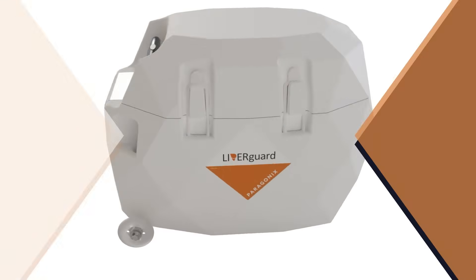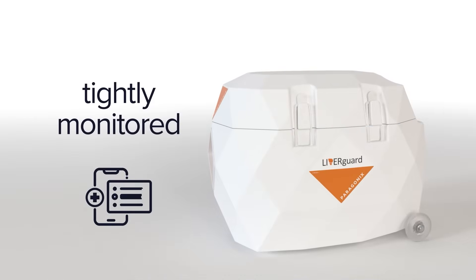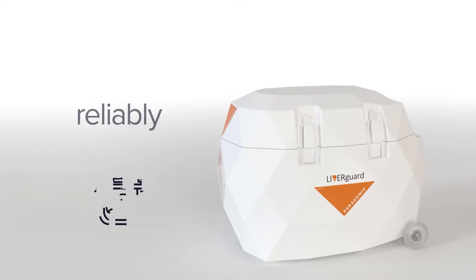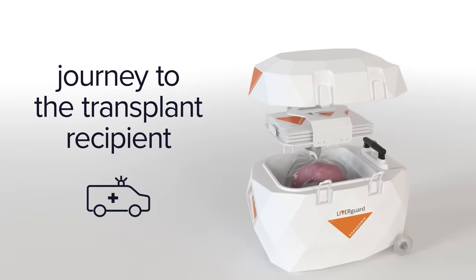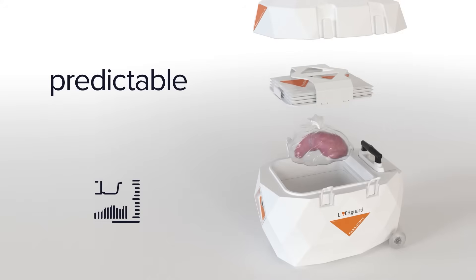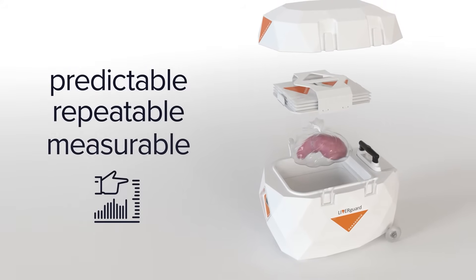The Liverguard system ensures donor livers are not only tightly monitored, but also reliably protected throughout the journey to the transplant recipient, delivering results that are predictable, repeatable, and measurable.